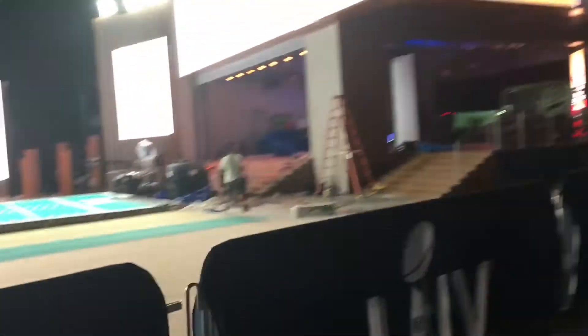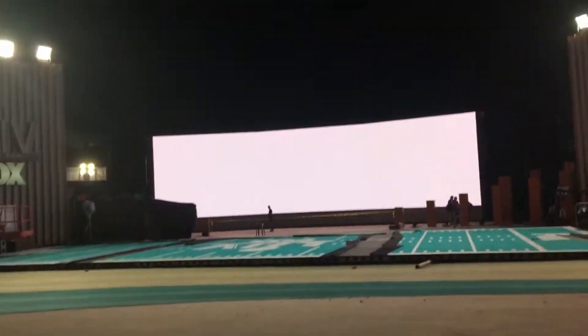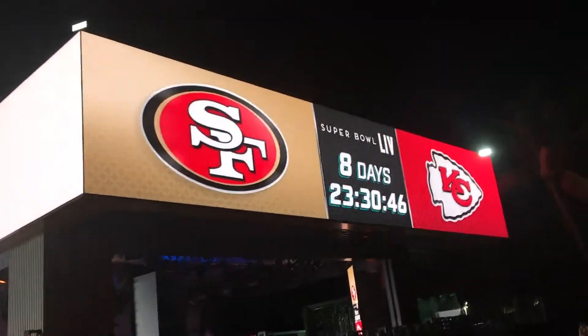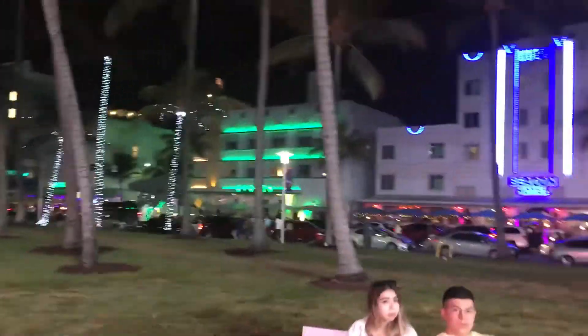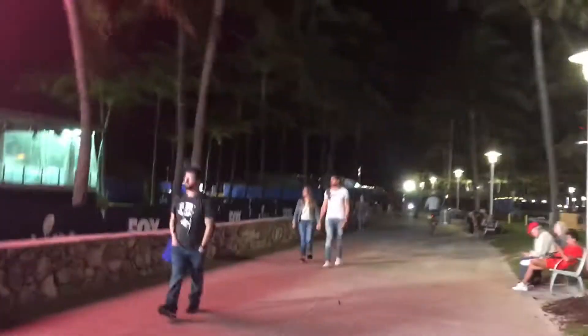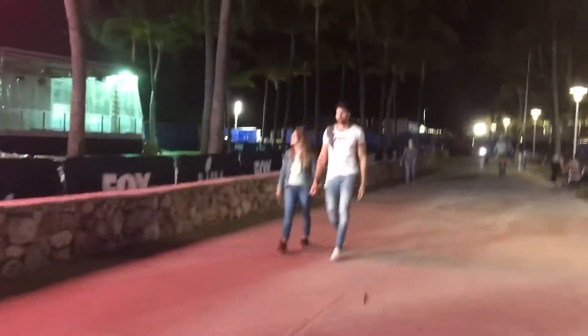They're still testing out these screens, making sure everything's working. Those are the two main stages, all lit up nice. You see Ocean Drive over there — beautiful Ocean Drive with all the Art Deco. And then here is the side stage. I still don't know exactly what they're going to be doing here, but there's the side stage.